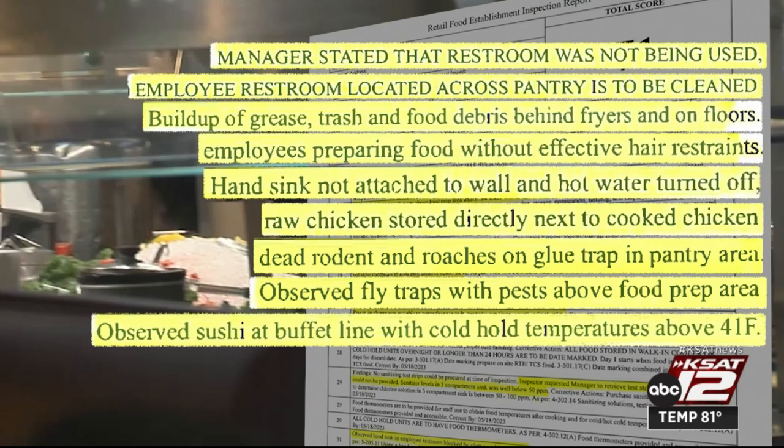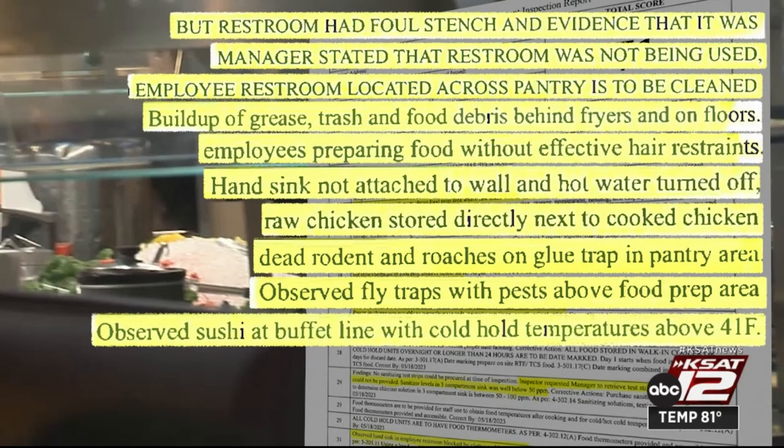The employee bathroom also needed to be cleaned and sanitized. The manager said it wasn't being used, but the inspector wrote that it had a foul stench and evidence it was being used.